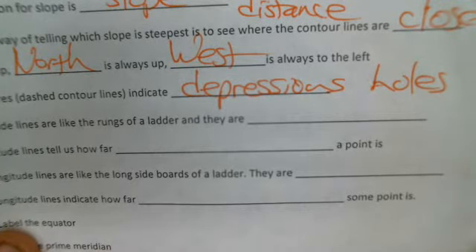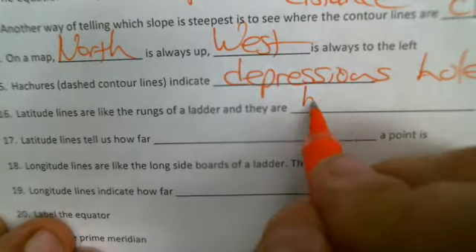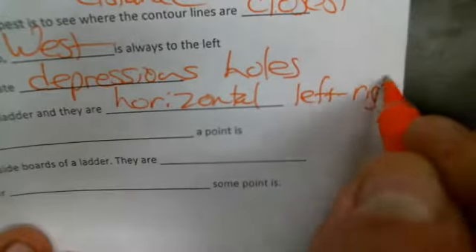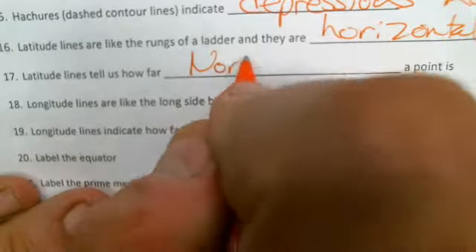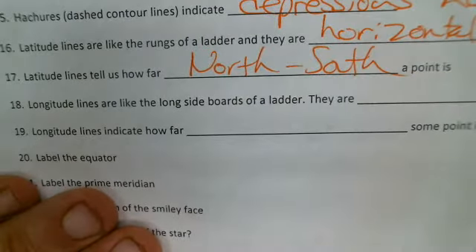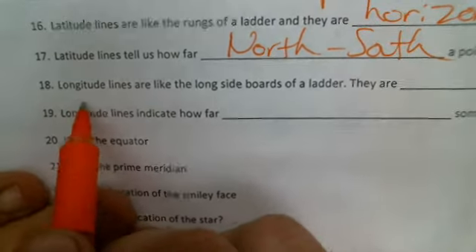Number 16: latitude lines are like the rungs of a ladder — they are horizontal, going left and right. Latitude lines tell us how far north or south a point is. When you climb on the rungs of a ladder, you move up and down, and so you are sort of like going north and south on a map.